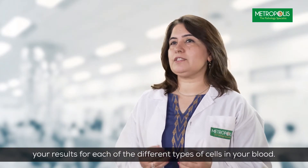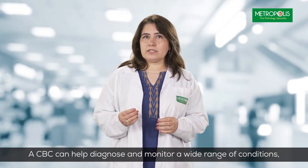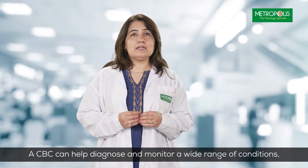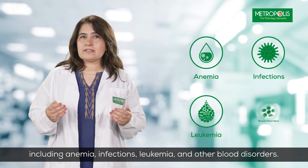If you get a CBC done, you'll receive a report that shows you results for each of the different types of cells in your blood. A CBC can help you diagnose and monitor a wide range of conditions such as anemia, infections, leukemia, and various other blood disorders.